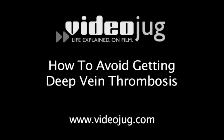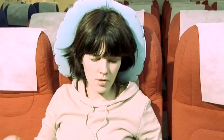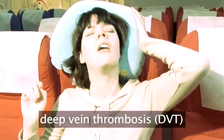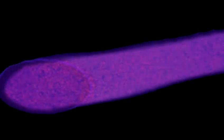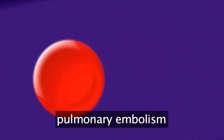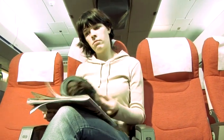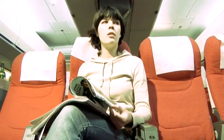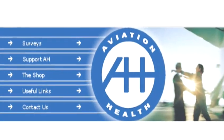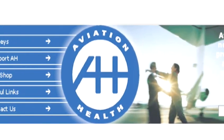How to avoid getting deep vein thrombosis. Hello and welcome to VideoJug. We are going to show you how to avoid getting deep vein thrombosis, or DVT. DVT is a medical condition where a blood clot forms in a deep vein, usually in the leg. It can have fatal complications, such as pulmonary embolism, where a piece of clot breaks off and travels to the lung. It is more likely to occur during a flight, but it is a comparatively rare condition that affects one to two people in every thousand. This film has been made with the advice of aviation health, but is only intended as a guideline. Consult your doctor before flying if you have any concerns.